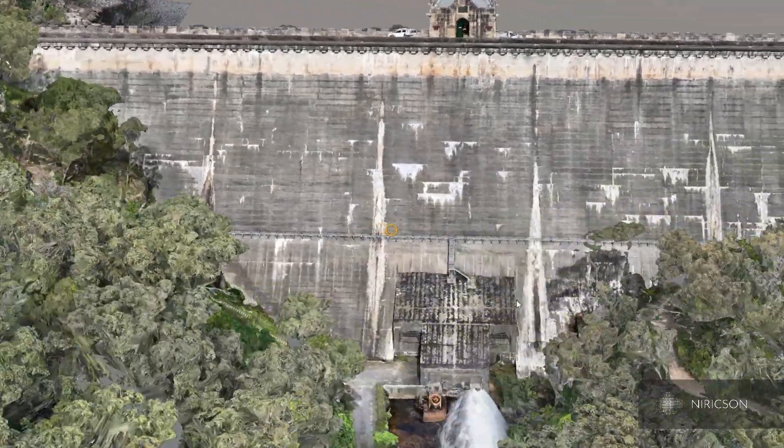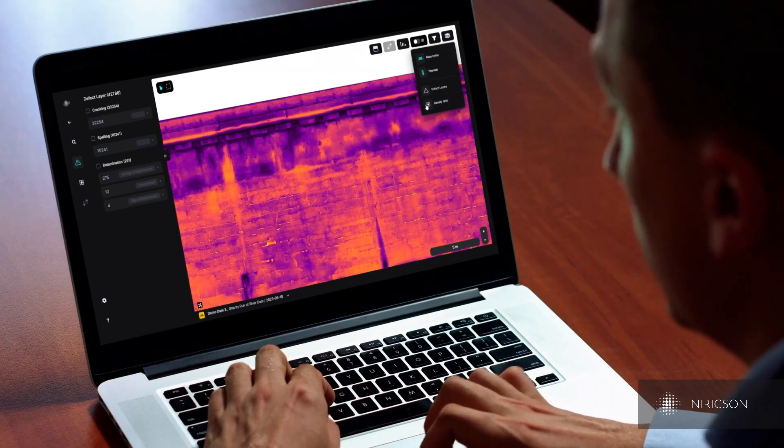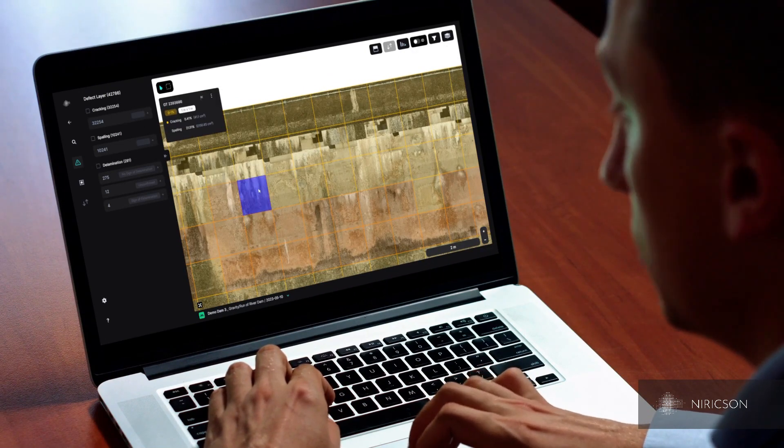Nerexen provided Water NSW with a detailed 3D model of the structure along with a quantified defect map at 1mm pixel resolution through its patented cloud platform, Autospecs.